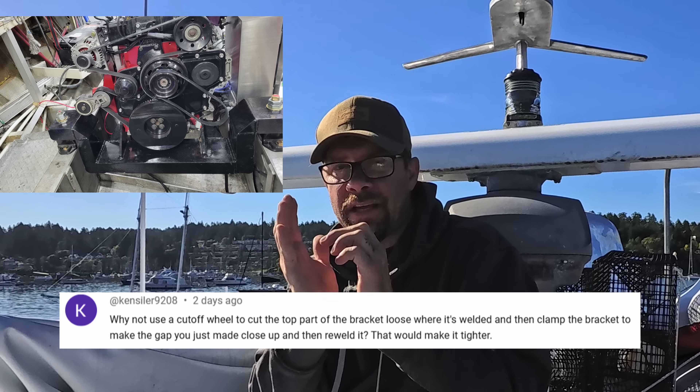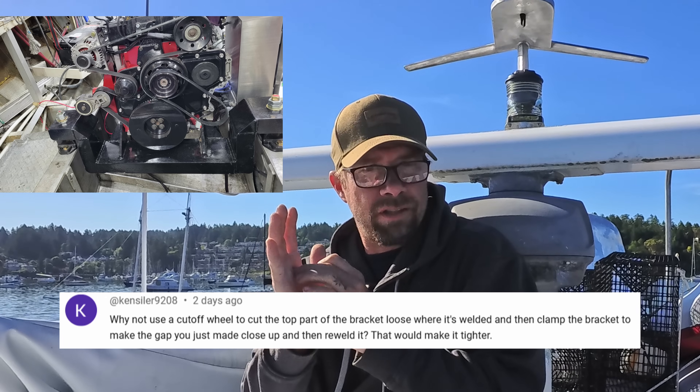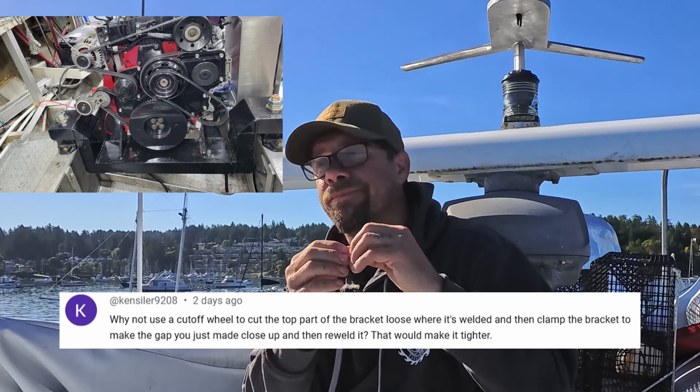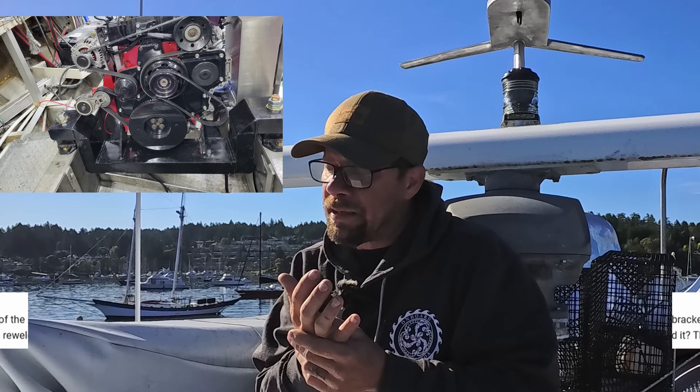One thing I was thinking of doing is taking out the bolt that's in there and swapping it out for a flathead bolt, countersinking it in — that'll give me another probably quarter of an inch, which is probably enough because that would add up into at least half an inch of more belt tension. So I've got some thoughts on that and that's probably the way that I'll go with it.